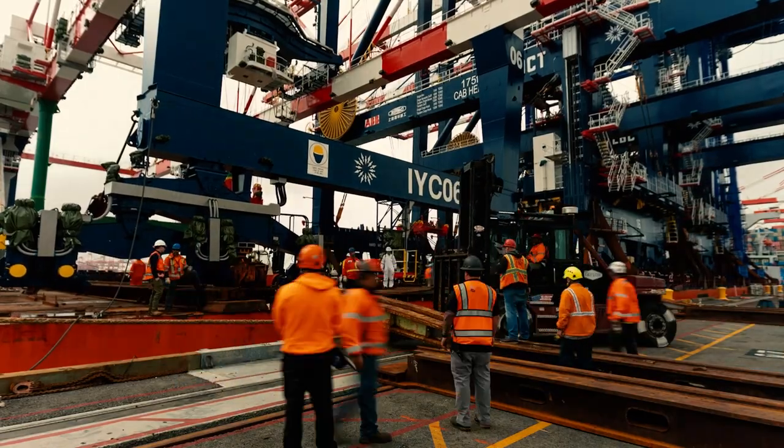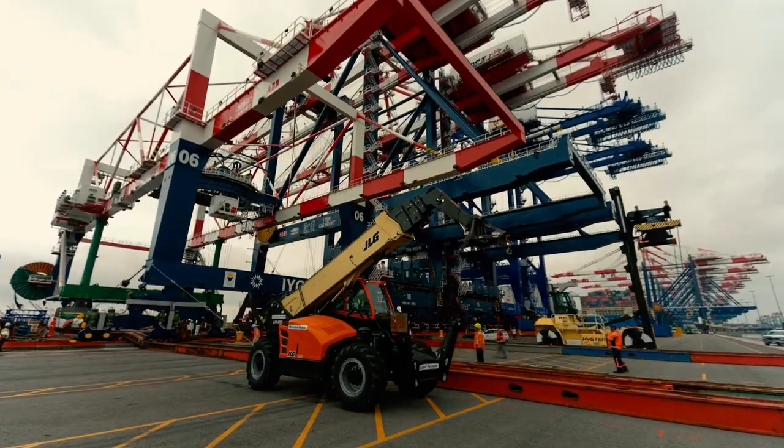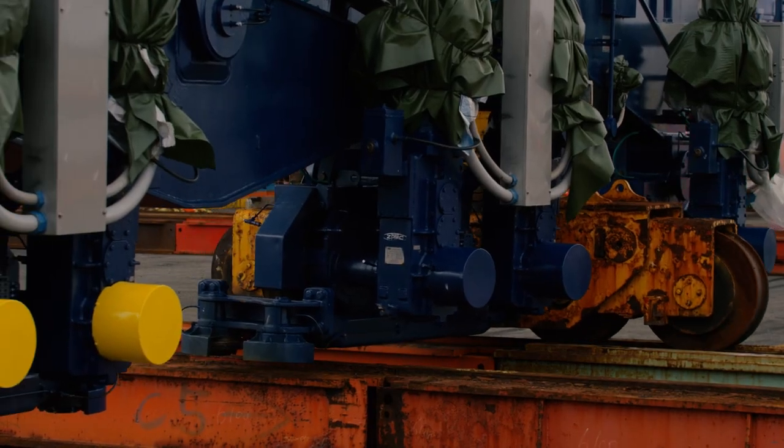Starting with the smaller rail crane, the team built a track from the ship to the wharf so they could roll off the crane after it had been unbolted from the deck. For each crane, this complex construction project must be undertaken.